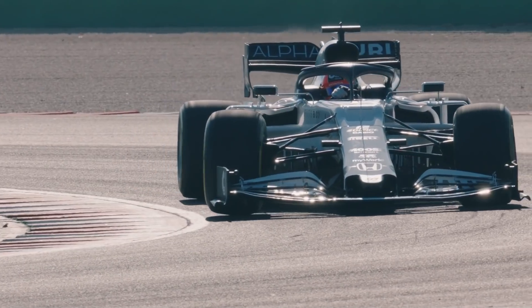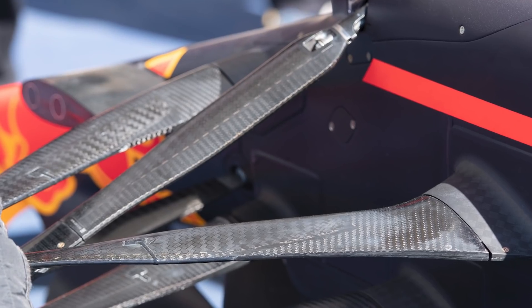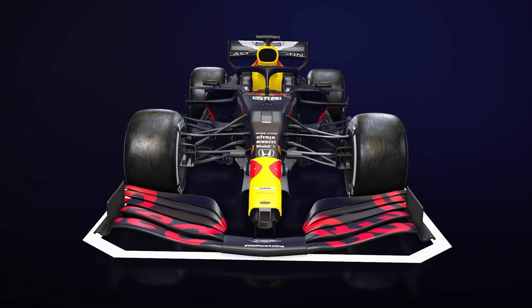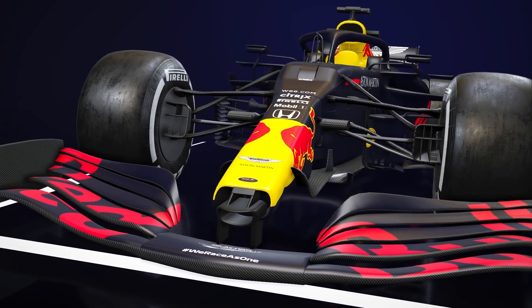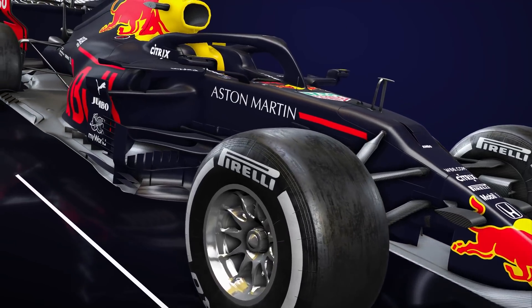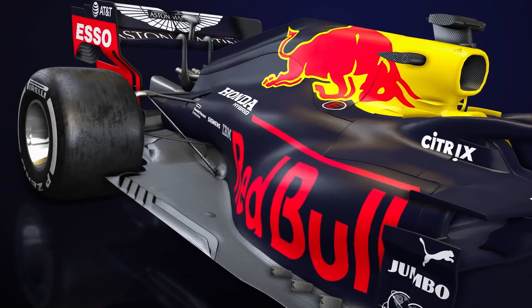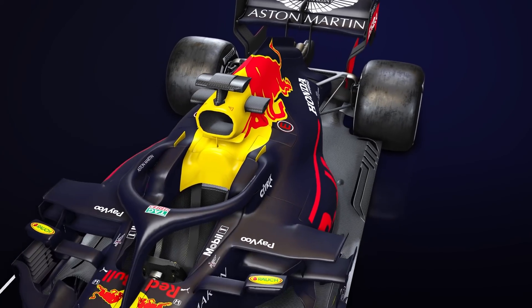On the front suspension, this is particularly noticeable, using the multi-link upper wishbone that Red Bull trialled last year. Contrast that with Red Bull's 2020 suspension, where the top wishbone is once more conjoined, but now features a split lower wishbone. These designs offer variation in the setup options that teams have available, and seem to be in an effort to bring the front lower down to the ground during cornering, to bolster the overall downforce.